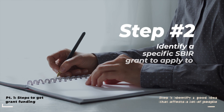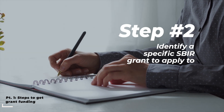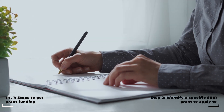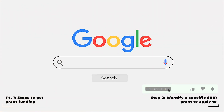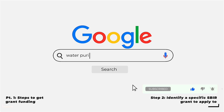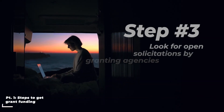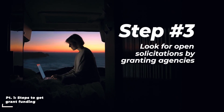First, you have to identify a specific SBIR grant to apply for. This can be done in several ways. I always recommend starting with a good old Google search and typing some keywords related to your idea, along with the term SBIR grants. The second strategy is by browsing through the open solicitations by the granting agencies.